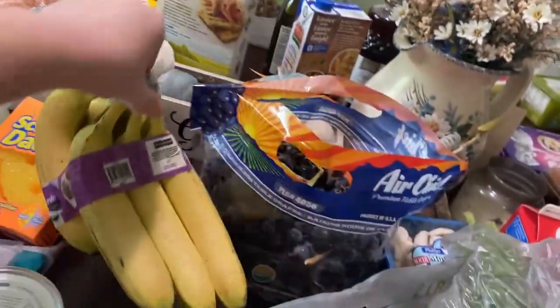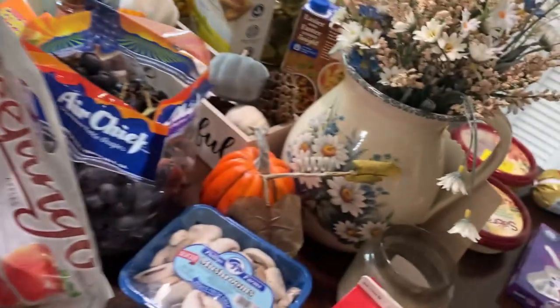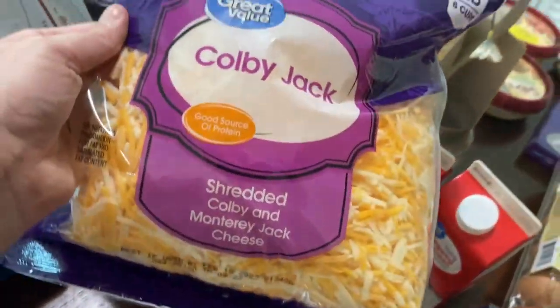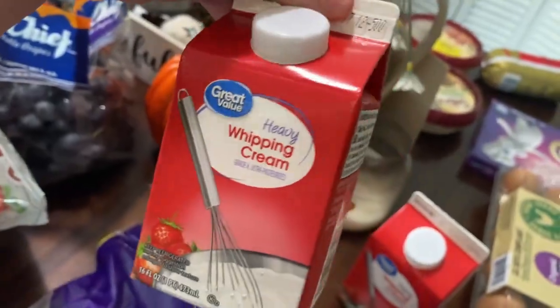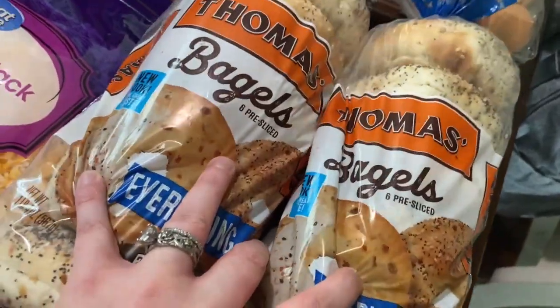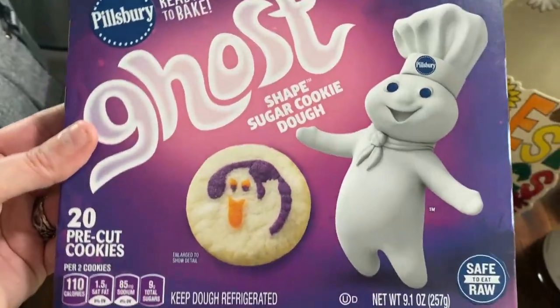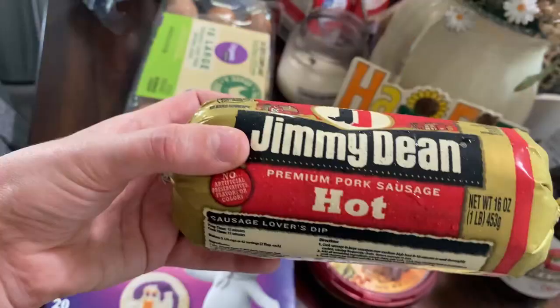We got a bunch of bananas, some grapes, a bag of apples, some more kale, and some mushrooms. We got some shredded cheese and two things of heavy whipping cream. We got some everything bagels — we haven't gotten bagels the last couple times so Avery's been missing her bagels. We have some brown eggs and we got some ghost cookies, some butter, and some hot Italian sausage.